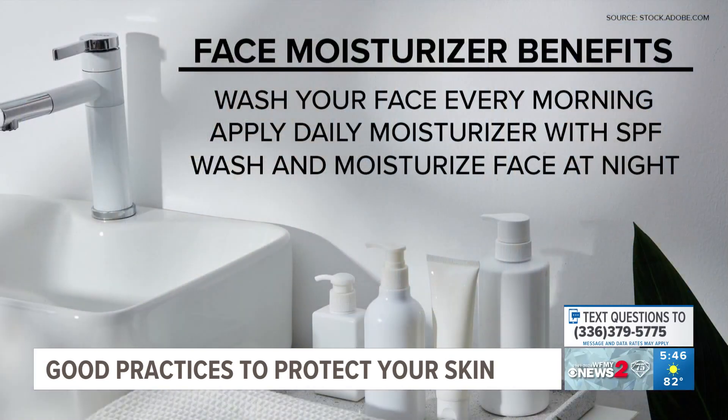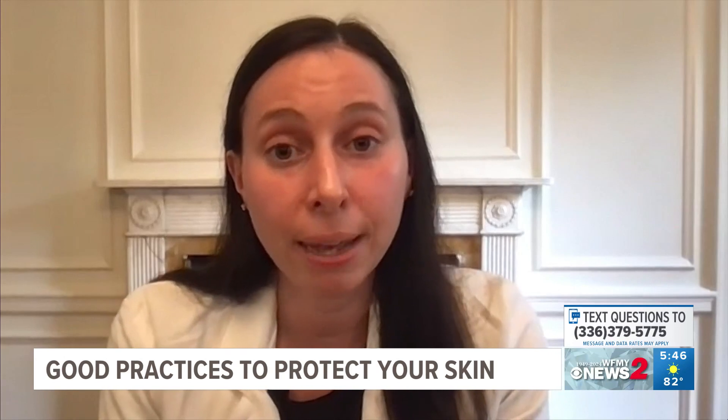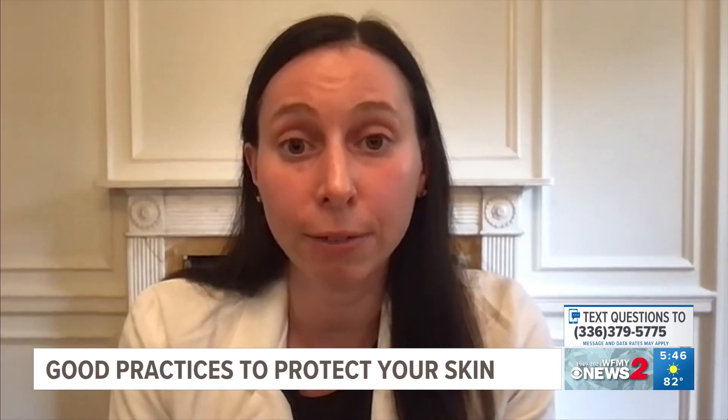Is a daily face moisturizer needed? Some people only wash their face in the morning and only moisturize when their skin feels tight. Honestly, not everyone needs one — everyone has different skin types. If you have a drier complexion, I'd recommend a daily moisturizer. If you're more oily, moisturizer might make you break out or feel too tacky. As we get older, we do lose some natural moisturizing factor in our skin, so it becomes more important to make moisturizer part of your daily routine as you age — I'd say around 35 and up.